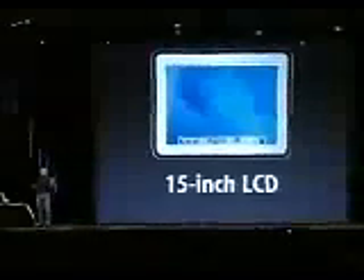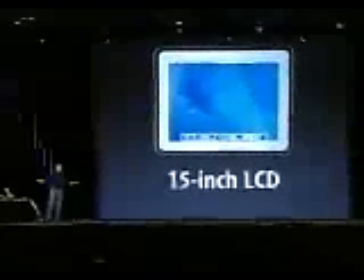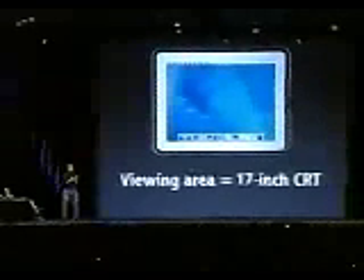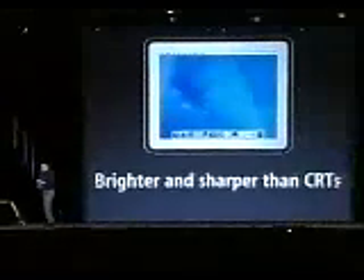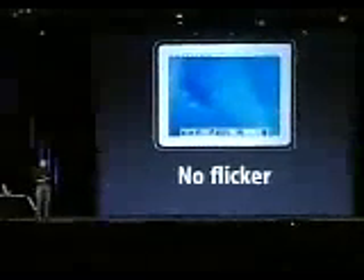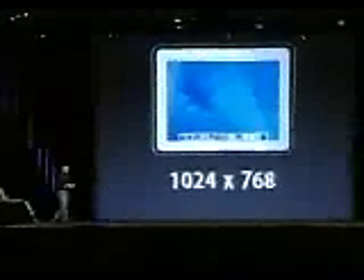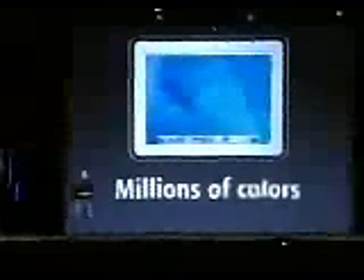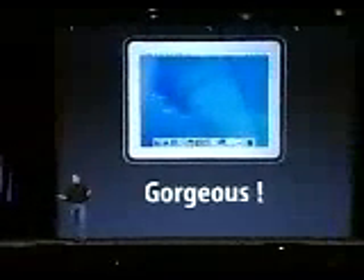We said yes. The new iMac has a 15-inch LCD screen standard across the line. It's got the same viewing area as a 17-inch CRT, and yet it's twice as bright and twice as sharp as CRTs, and there is no flicker. 1024 by 768 resolution, millions of colors. It is gorgeous. And I think this is the official death of the CRT today.